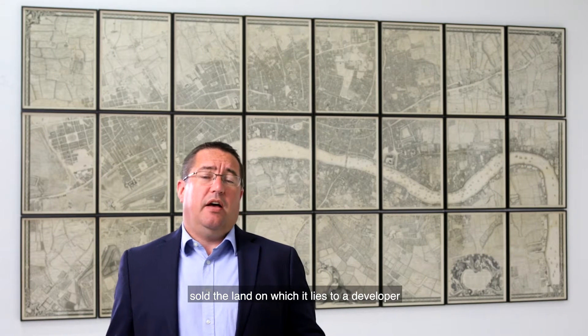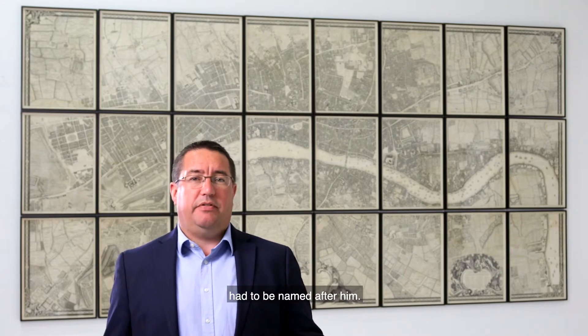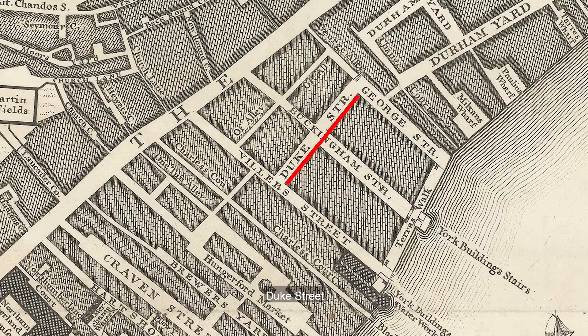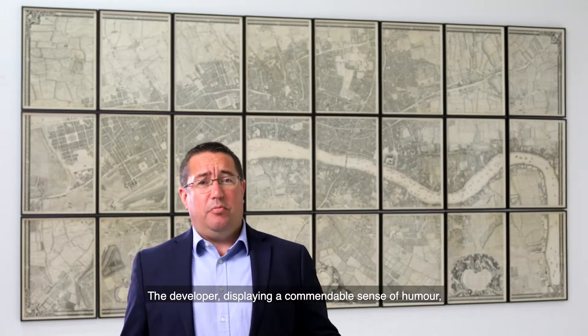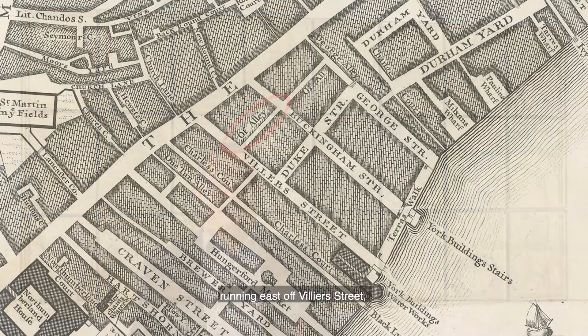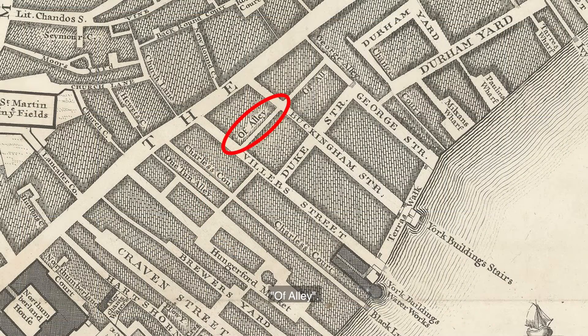It was called this because George Villiers, the second Duke of Buckingham and son of James I's favourite, sold the land on which it lies to a developer on the condition that any streets laid out there had to be named after him. This resulted in George Street, Villiers Street, Duke Street and Buckingham Street. The developer, displaying a commendable sense of humour, then plumped for the only obvious remaining word to name the short alleyway running east off Villiers Street: Of Alley.